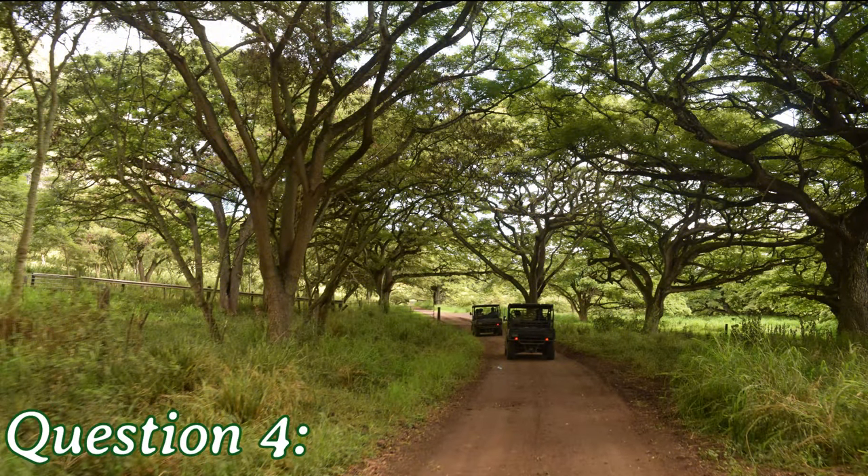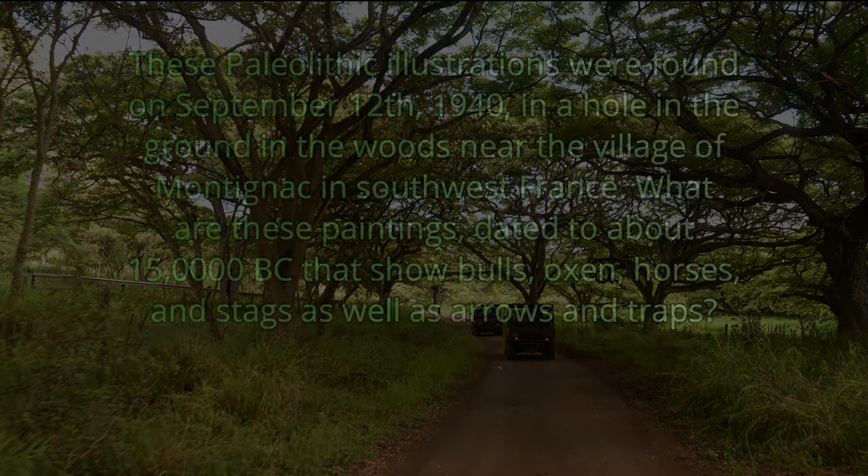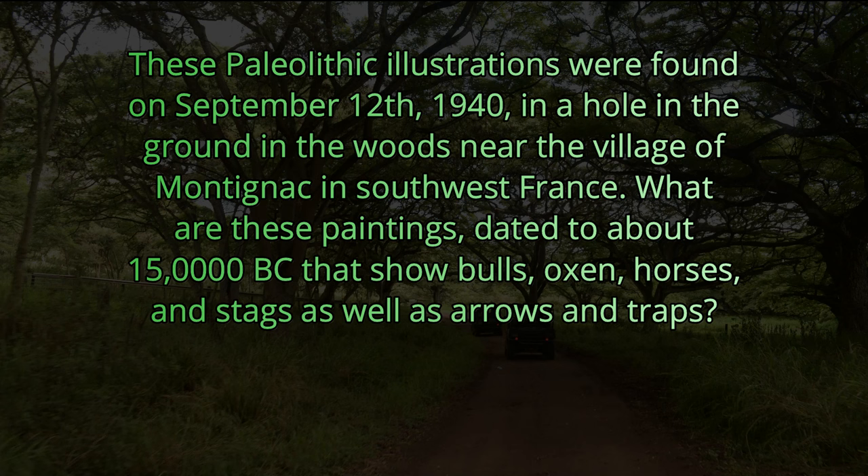Question number four. These Paleolithic illustrations were found on September 12, 1940 in a hole in the ground in the woods near the village of Montignac in southwest France. What are these paintings, dated to about 15,000 B.C., that show bulls, oxen, horses, and stags, as well as arrows and traps?